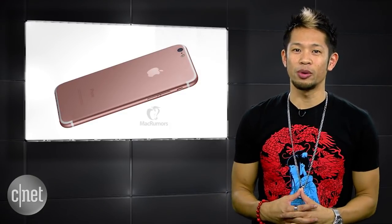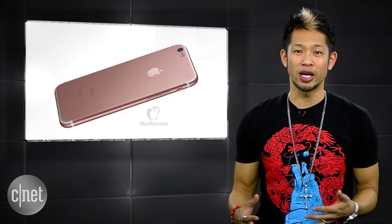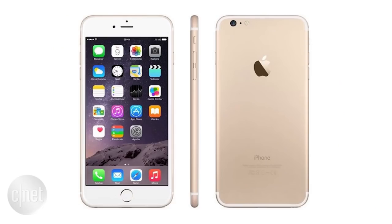But the rear camera will now be flush with the rear casing, thanks to a thinner camera module, like this render. The report also says Apple will remove the rear antenna bands on the phone, allowing for a cleaner all-metal look, while the antenna bands on the side and top will remain. Hopefully it doesn't look like that render.